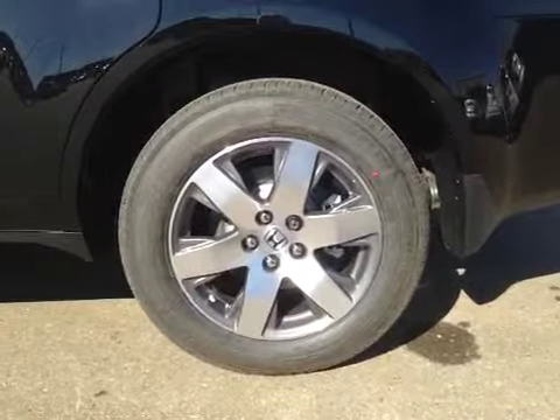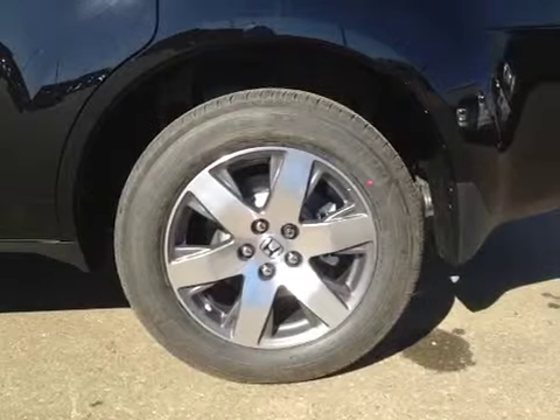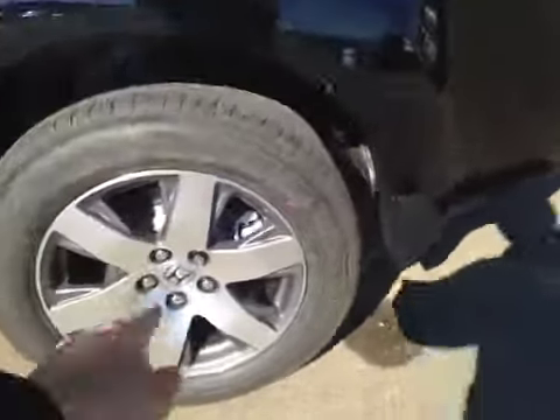Once again, 18-inch Honda alloy wheels on Michelin 235/60/18 all-season tires. And also, we have the wheel lock and the mud flap.